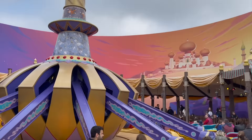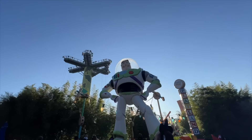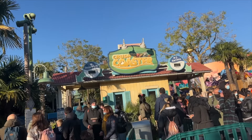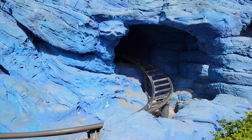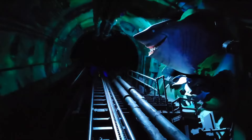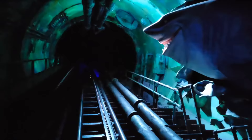We now move on to the largest area in the park: Worlds of Pixar, containing a variety of attractions from popular Pixar movies. First is Crush's Coaster, a family spinning roller coaster based on Crush the sea turtle from Finding Nemo. This is mostly set indoors and features memorable scenes from the movie with the use of screens and audio animatronics — a great fun coaster perfect for guests of all ages.